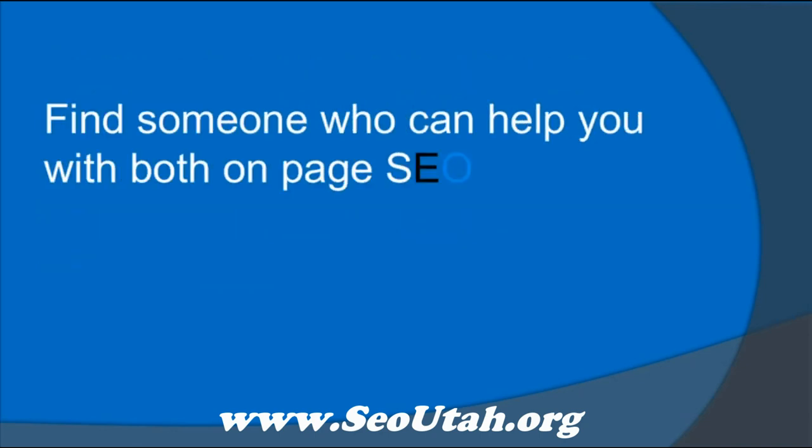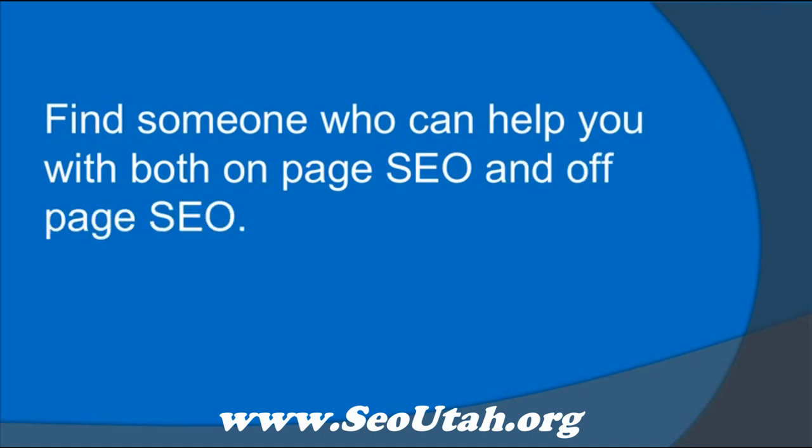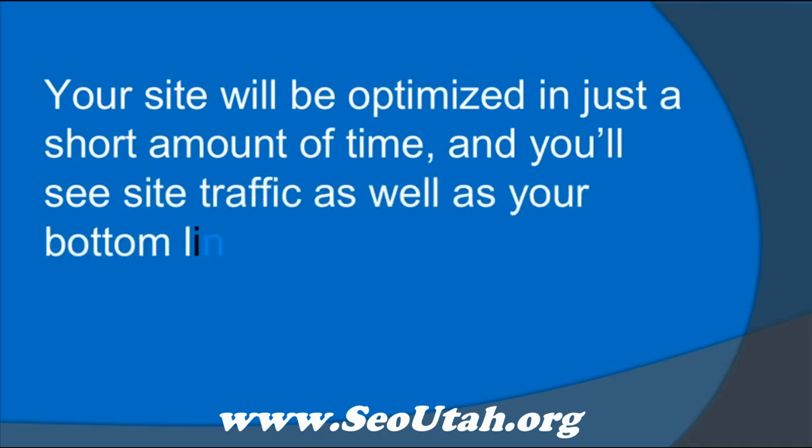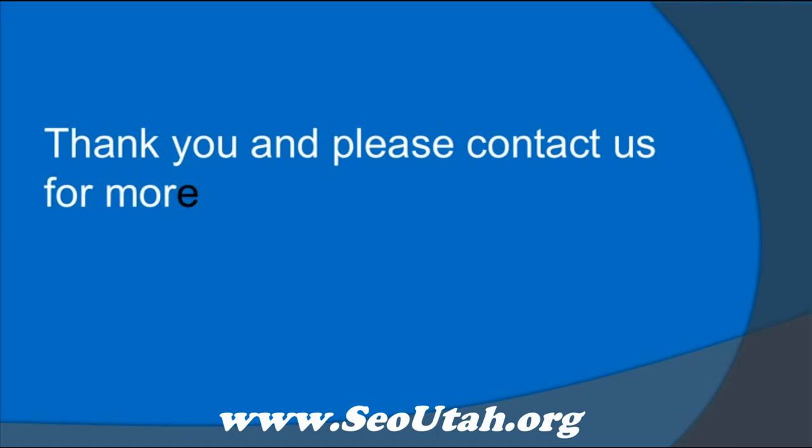Find someone who can help you with both on-page SEO and off-page SEO. Your site will be optimized in just a short amount of time, and you'll see site traffic as well as your bottom line increase. Thank you, and please contact us for more information.